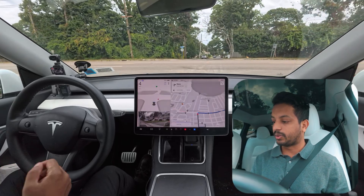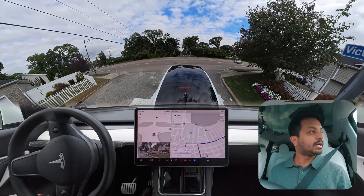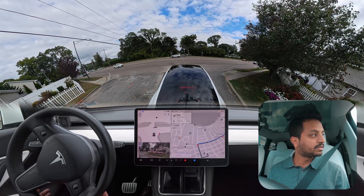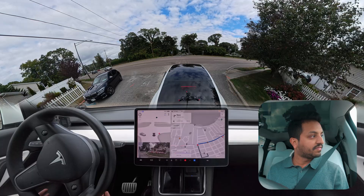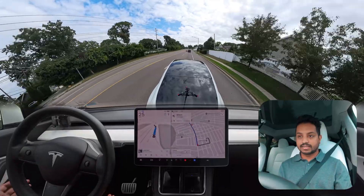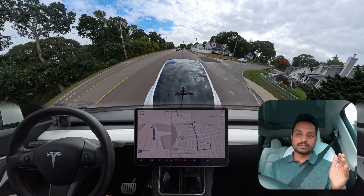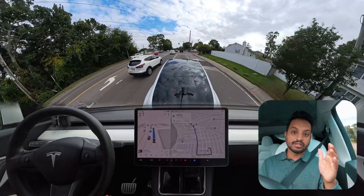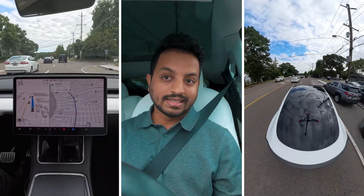We'll make a right turn at this stop sign — it is creeping pretty nicely. There are a few cars on our left side, and when it cleared, the car proceeded. Very good! I like that it didn't stop for that white car in another lane. It made that right turn while another car was in a different lane — very good job.